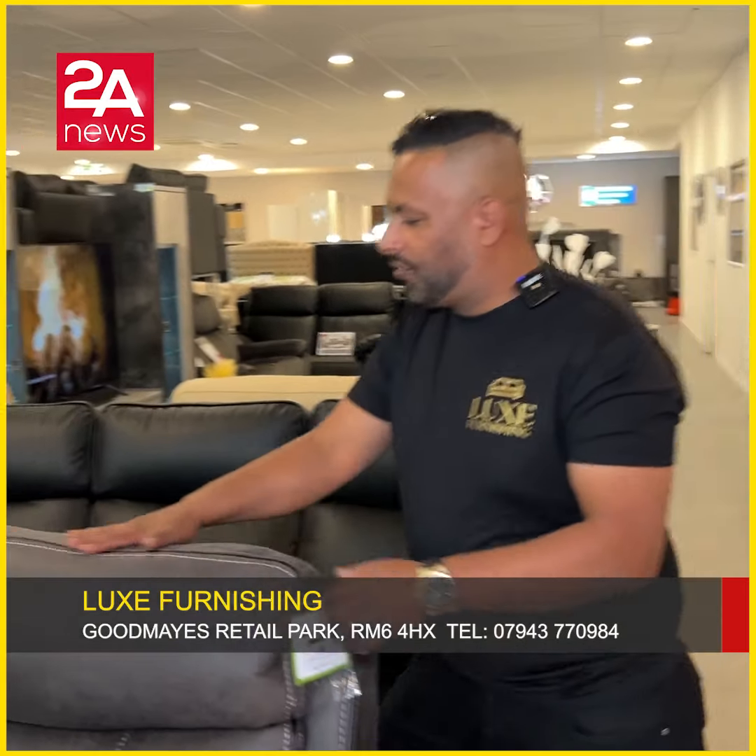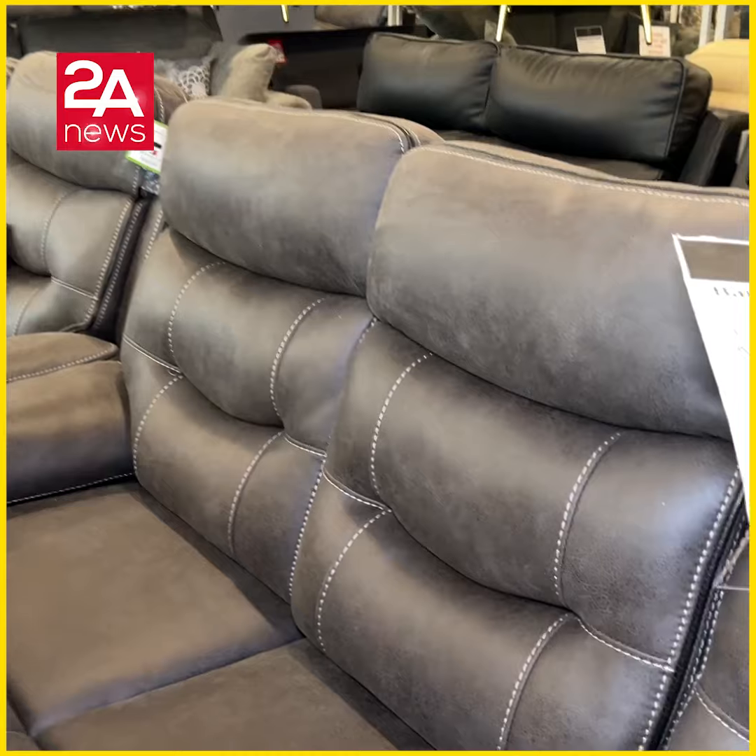The first sofa is £3,000 reduced to £2,200.